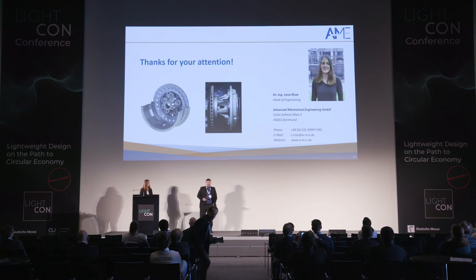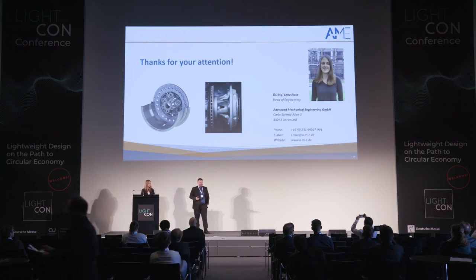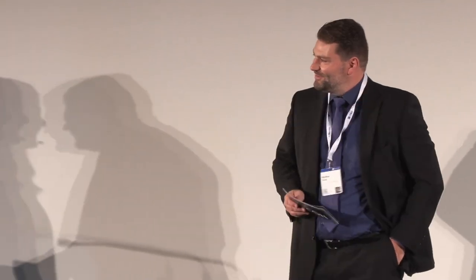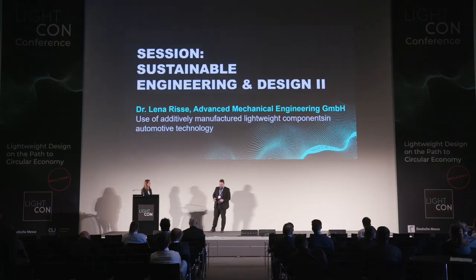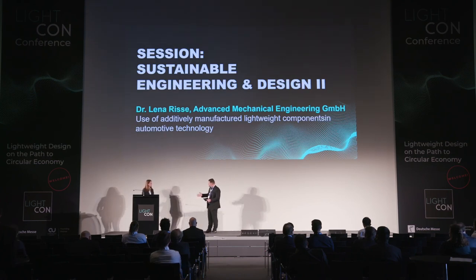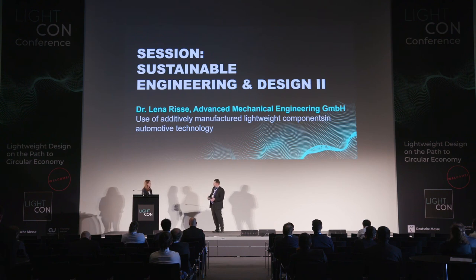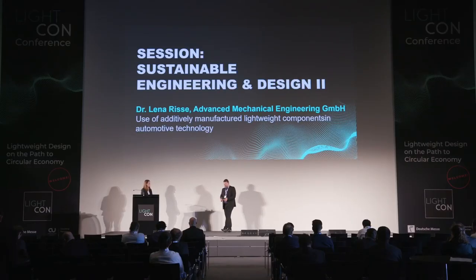Thank you so much for the presentation — it was very interesting. Is there any question from the audience? From my side: you used aluminium conventionally and titanium for additive manufacturing — why not carbon fibre, since you showed a CFRP version earlier? Our customer did use carbon fibre, but it is quite intensive to produce and not recyclable. So they wanted to test what potentials additive manufacturing offers to optimize their products. It is also a more sustainable result.